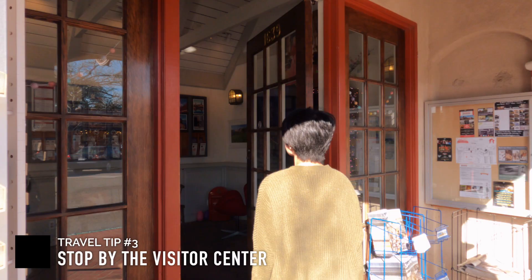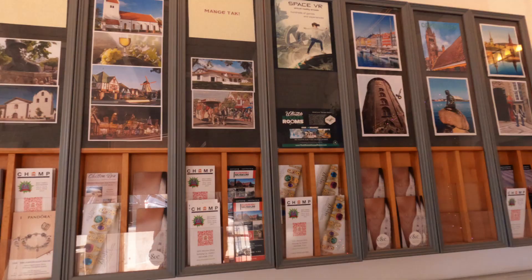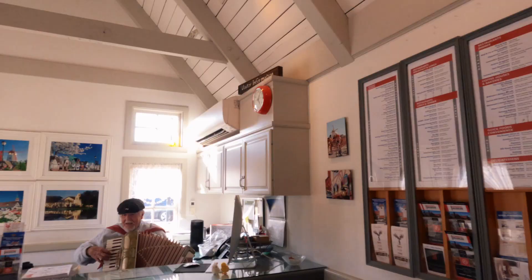You can stop by the visitor center if you need information, or you can ask the visitor center staff if you have any questions about Solvang. There's a video you can watch inside and there are also some magazines by the entrance. Prepare to have a little bit of entertainment as well.